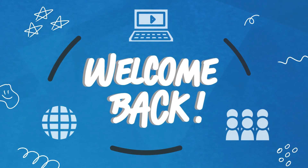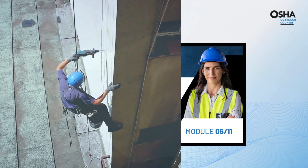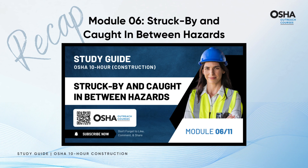Welcome back fellow learners to a hazard-free journey of Module 7. Before we proceed, let's take a moment to rewind for a quick recap of Module 6, focusing on struck-by and caught-in-between hazards.